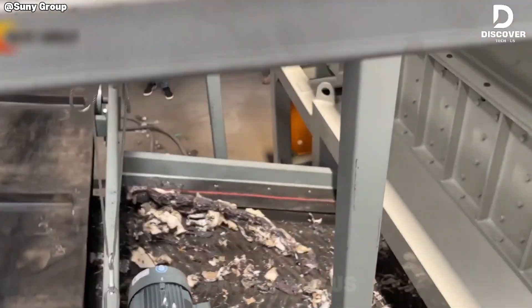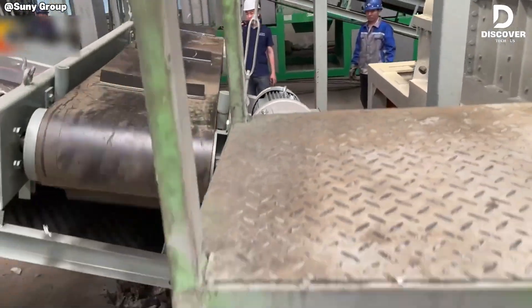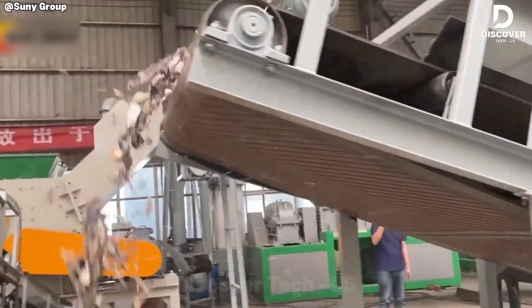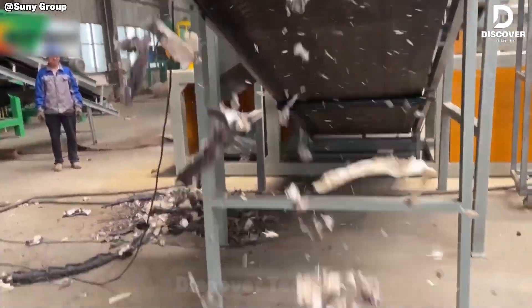At first it seems like the machine is just destroying mattresses with sharp metal teeth, but really it's turning waste into something useful — showing how recycling makes order out of chaos.